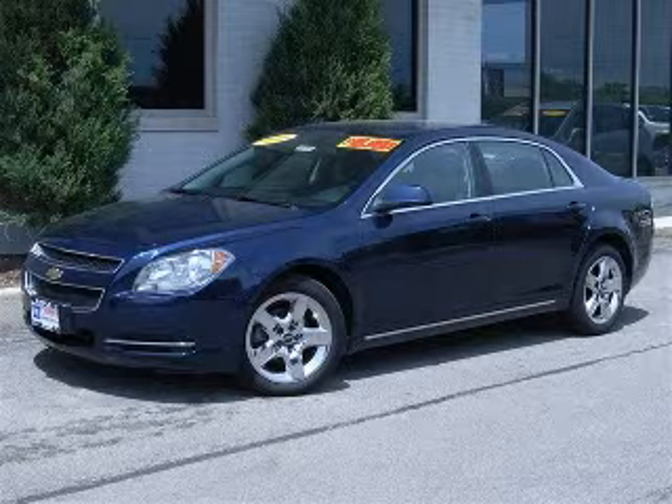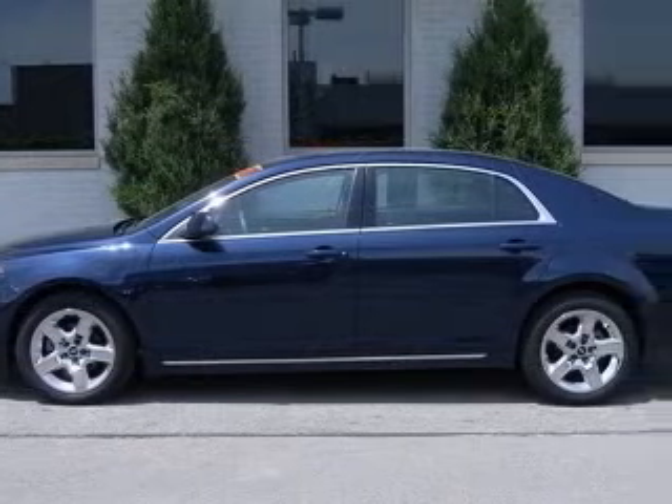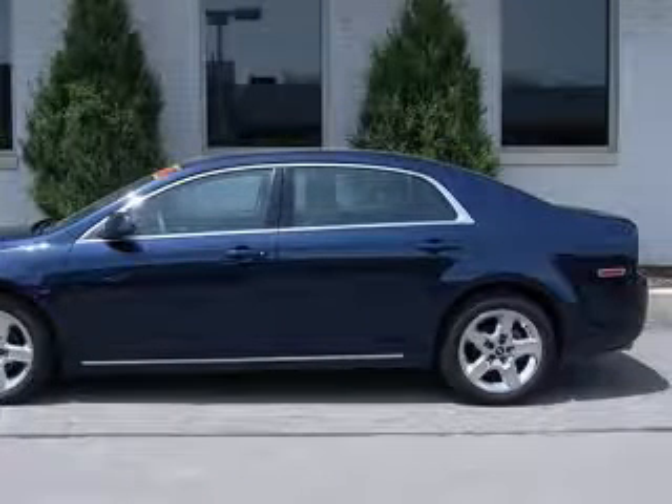We are proud to present this excellent certified 2010 Chevrolet Malibu. This Malibu has a four-cylinder engine and an automatic transmission.